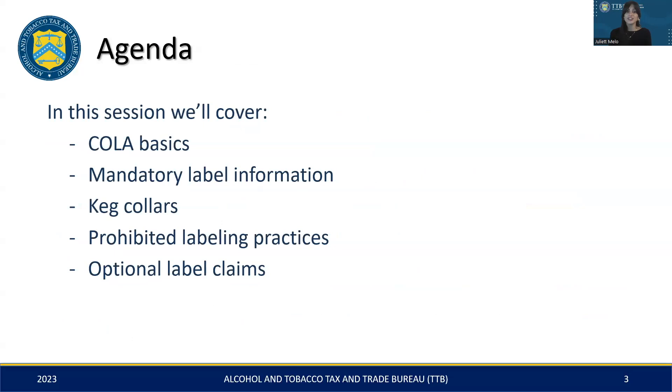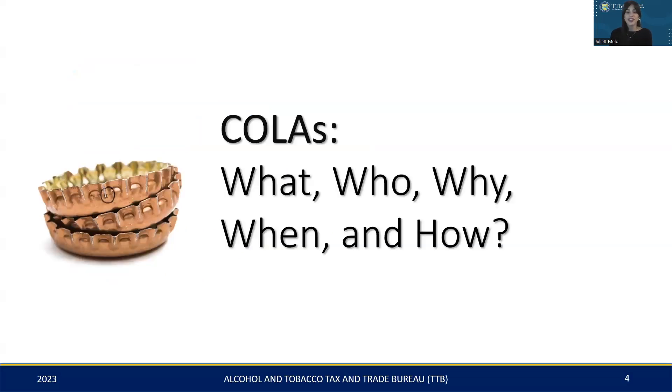In today's session, we'll start with the Certificate of Label Approval Basics, or COLA for short. We'll then cover the mandatory information required on labels, followed by a brief overview of keg collars, prohibited labeling practices, and wrap up with a look at optional label claims. In the upcoming slides, we'll dissect the what, who, why, when, and how of COLAs, providing you with a complete picture of its role and relevance in malt beverage labeling.